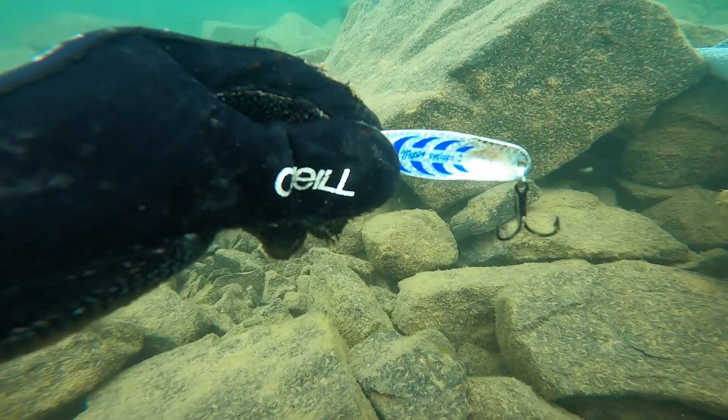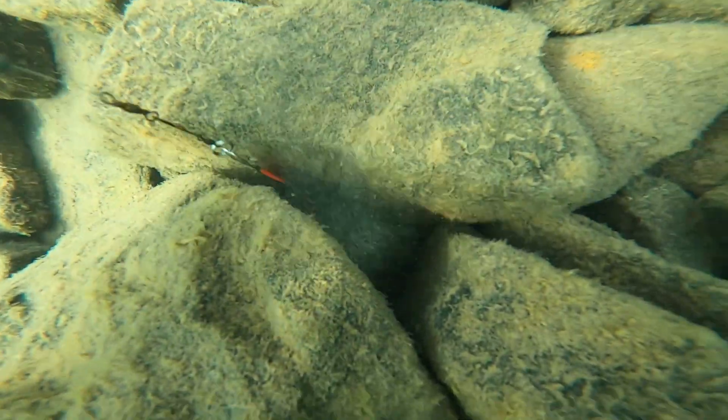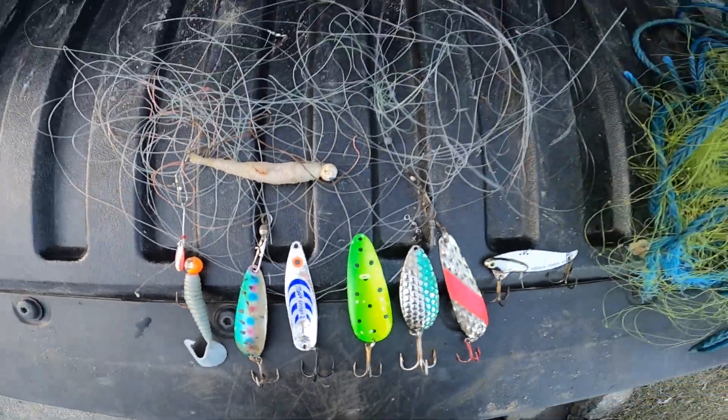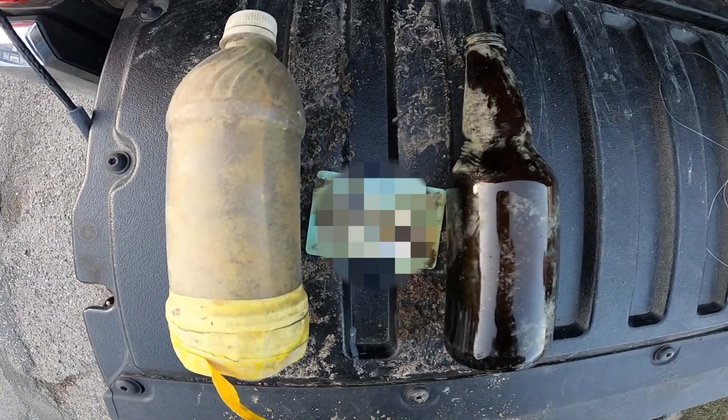As you can see, the hands are starting to get pretty cold here. And here's everything we found between the two dives. I hope you enjoyed the video and hopefully we'll see you next time. Thanks for watching.